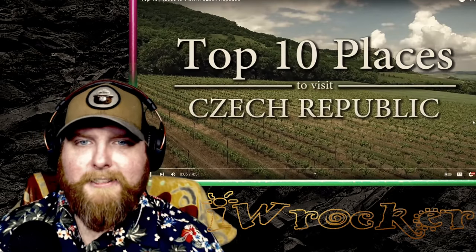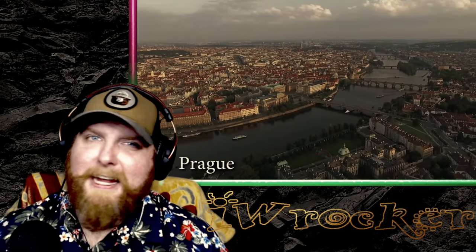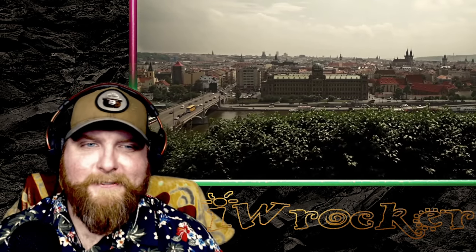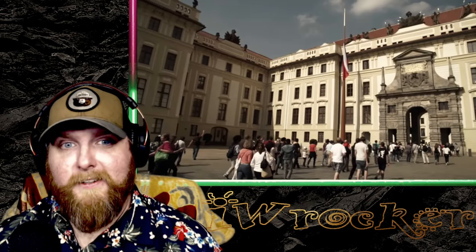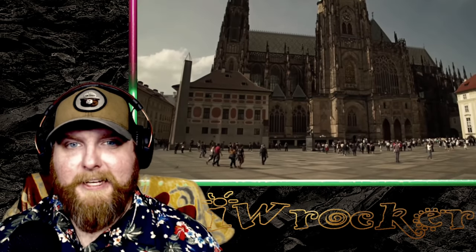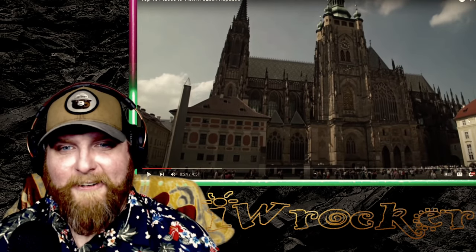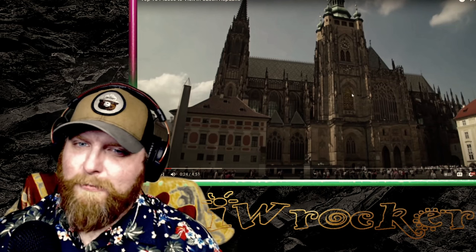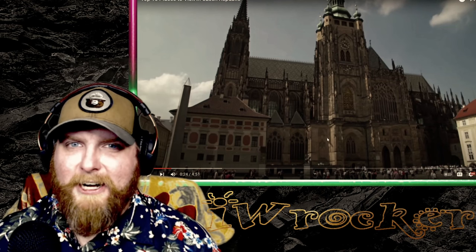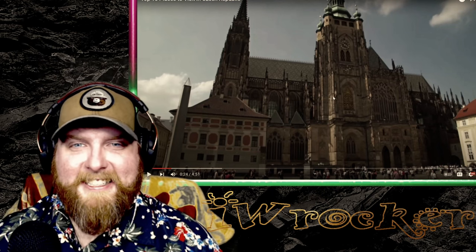Number one: Prague. Prague's gotta be on there — unthinkable to visit the Czech Republic and not visit Prague, right? It is one of Europe's most visited cities and has a rich history dating over a thousand years. It is the country's largest city and capital. Look at that — there's not much in the US like these super old, unbelievably majestic structures. That is breathtaking even on video.